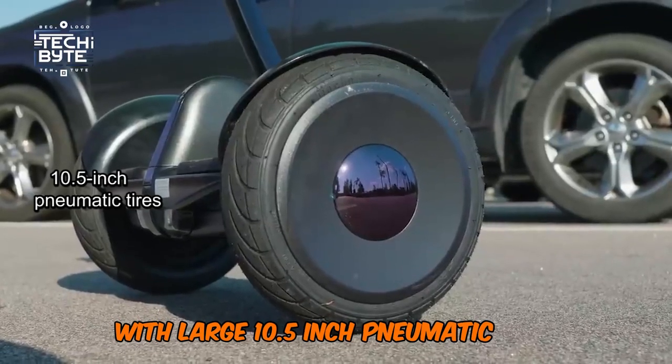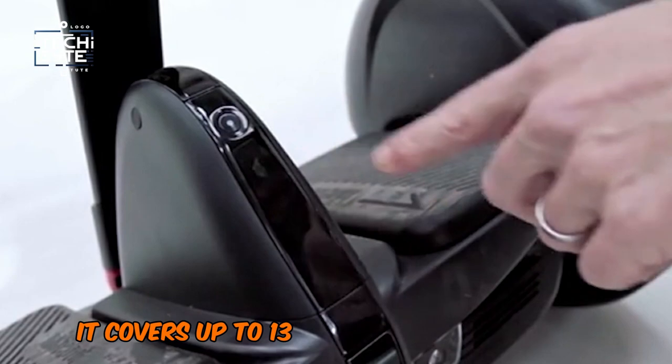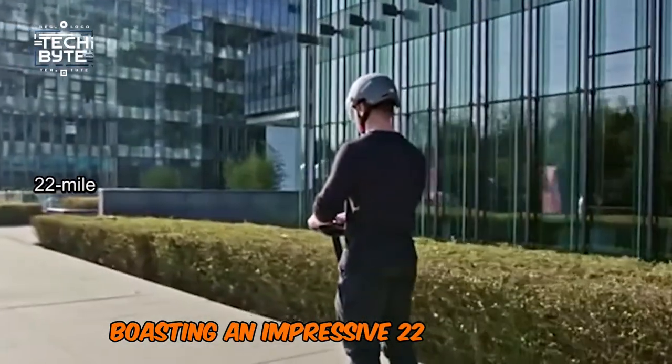With large 10.5-inch pneumatic tires, it glides smoothly over potholes. Ideal for commuters, it covers up to 13 miles on a single charge. For longer journeys, consider the S-Plus model, boasting an impressive 22-mile range.